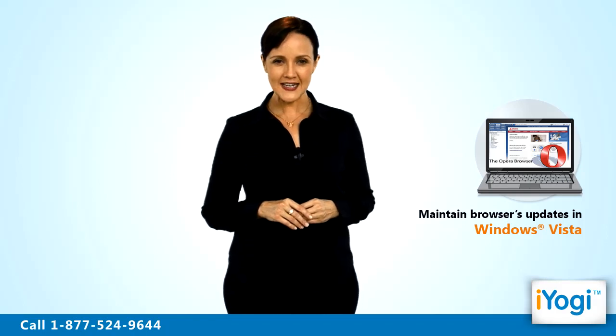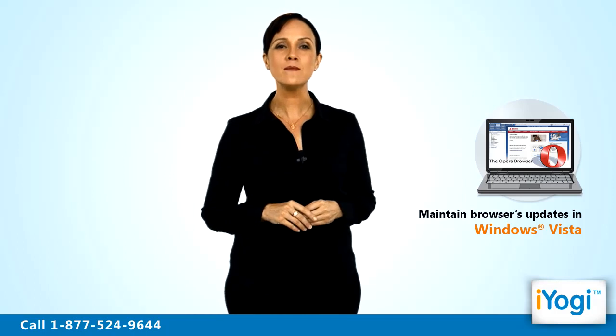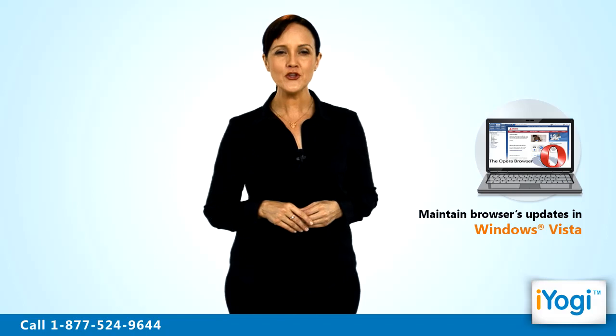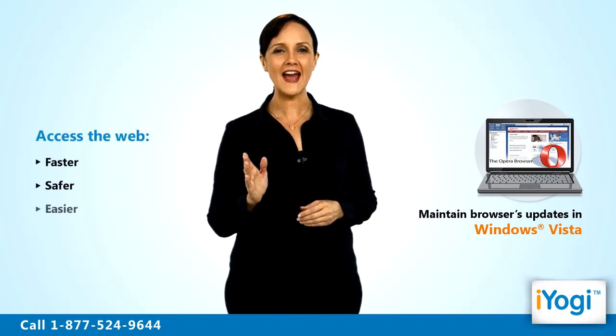Contact iYogi certified technicians for updating Opera 11 on your Windows Vista based computer easily. With such updates, we can help you use Opera 11 to access the web faster, safer and easier.